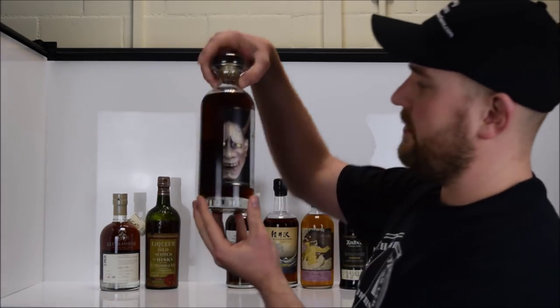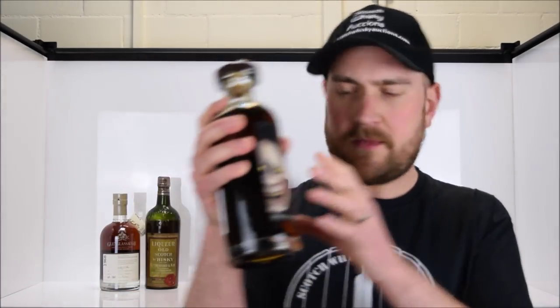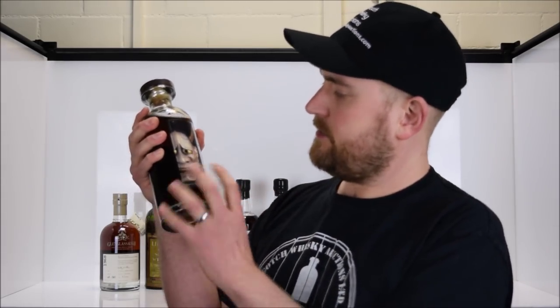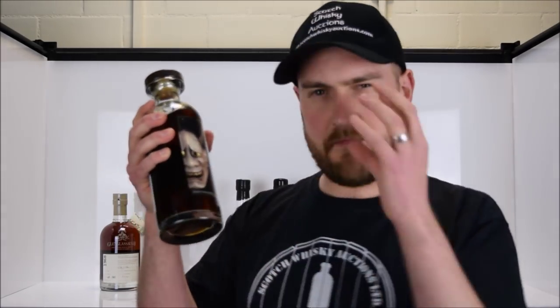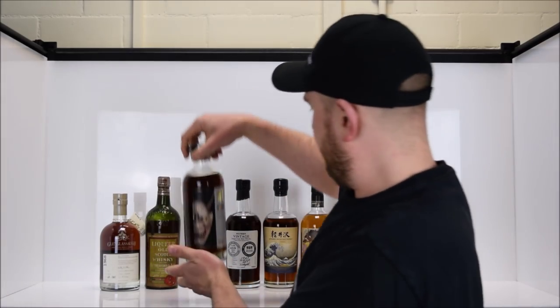First up, we have one from their wonderful No Cask range. This fearsome demon on the front is a female demon called Hannya — she is the demon obsessed with revenge, she has metal eyes, she's quite a dark and foreboding figure. This is a 41-year-old from their No Cask range — a fabulous, fabulous dram.